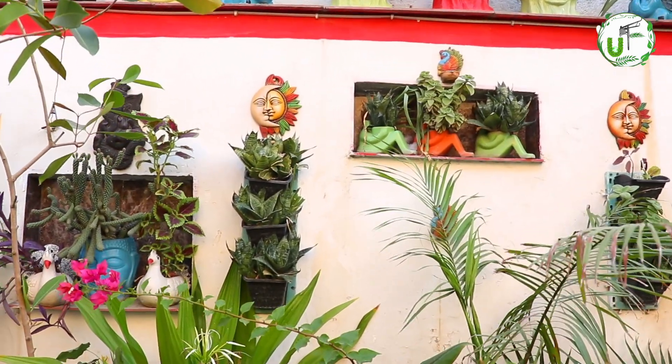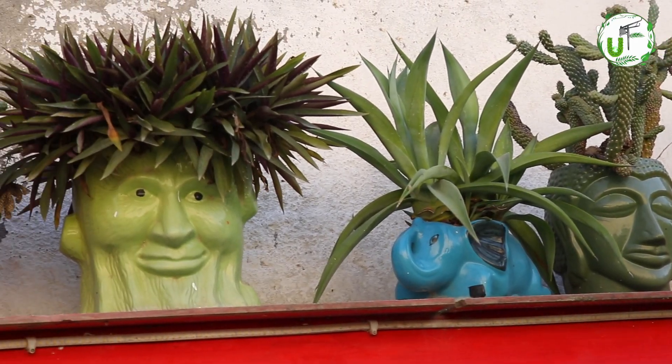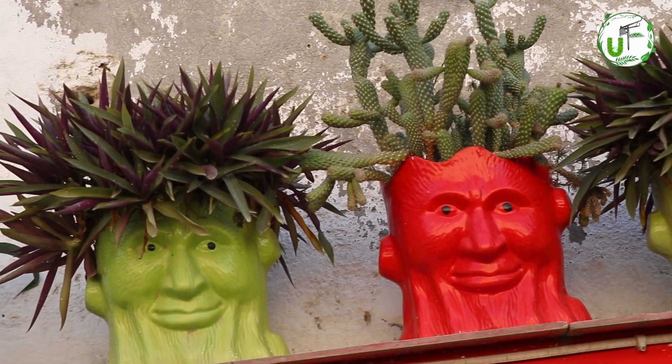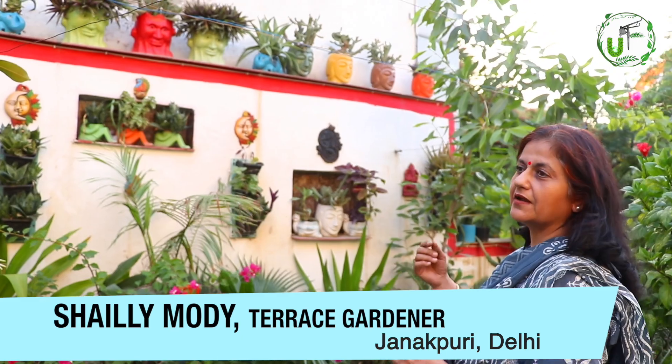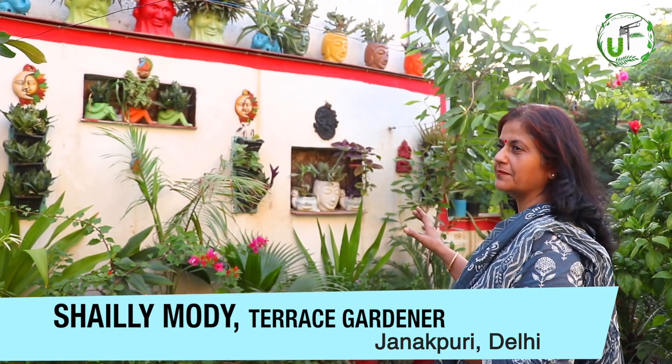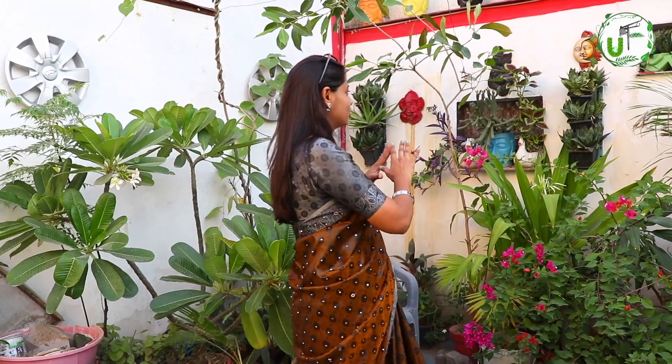We put these plants — now this is our cactus wall. You will see that all of them are in the Buddha theme. They say there should not be a cactus in the house, but with Vastu guidance, if you put a cactus in the south-west direction, it is not so harmful. This is a good tip. If there is any wall in your garden, you can use it just like they have done here.